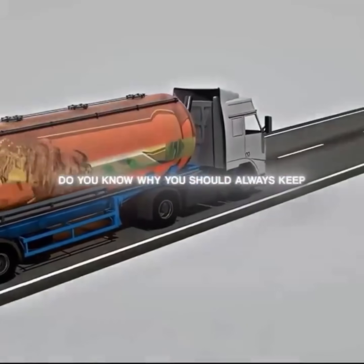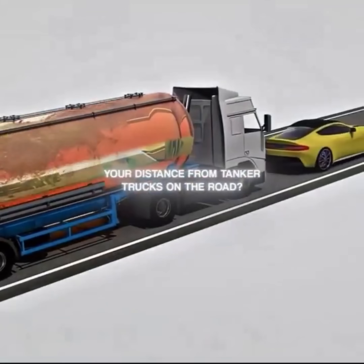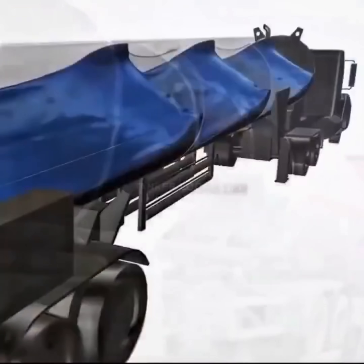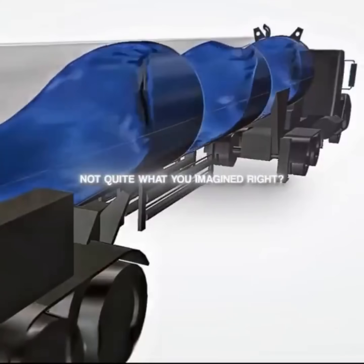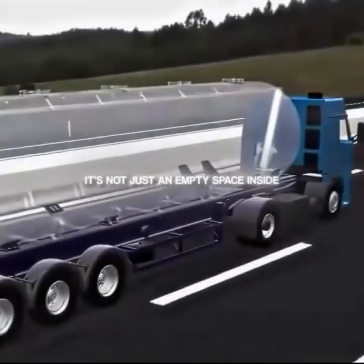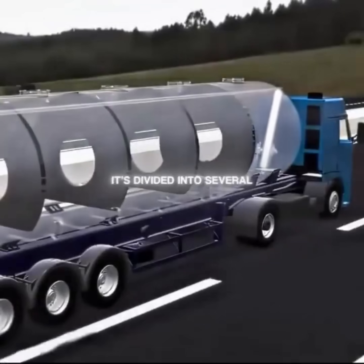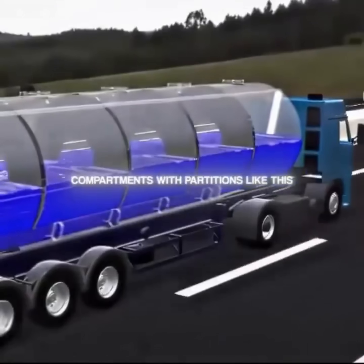Do you know why you should always keep your distance from tanker trucks on the road? This is what the inside of a tanker looks like — not quite what you imagined, right? It's not just an empty space inside. Instead, it's divided into several compartments with partitions like this.